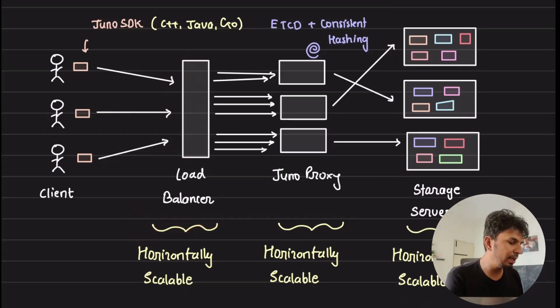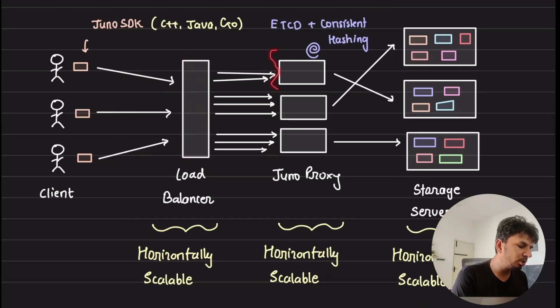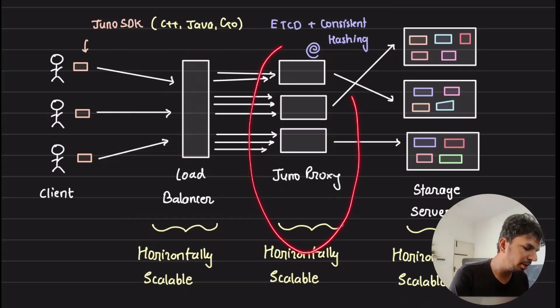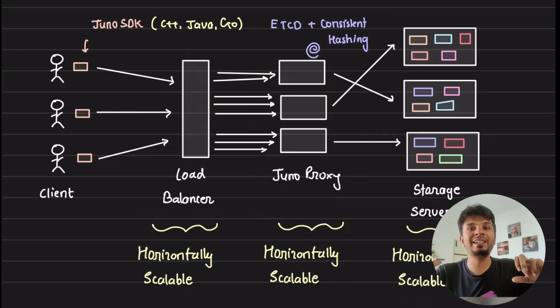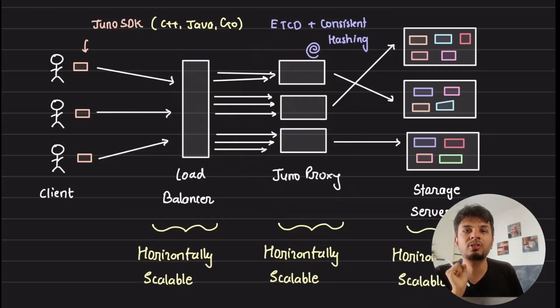Each machine in the world has a limit to the number of concurrent TCP connections it can handle. Given that, for your system to handle a large number of connections you need to make the proxy layer horizontally scalable. For it to be horizontally scalable, it needs to be stateless. So the key question is: is the Juno proxy stateless? Because since it is abstracted behind a load balancer, you can add as many Juno proxy instances as you want — but only if it is stateless.